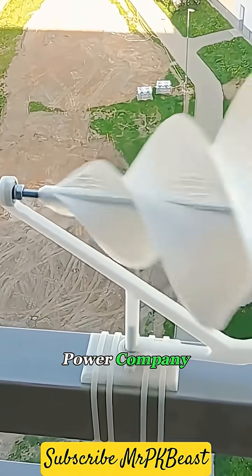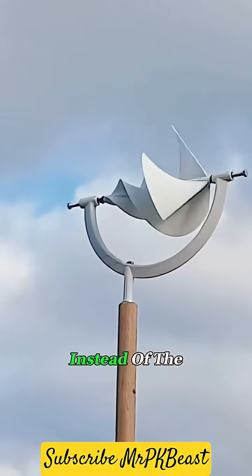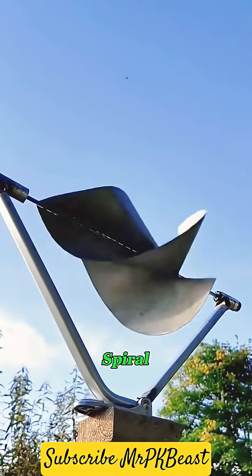This is a design that was banned by the power company. It was created by Dutch designers and it's called the Archimedes. Instead of the usual giant windmill look, this one's shaped like a massive spiral.